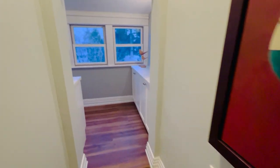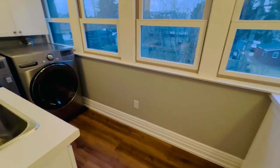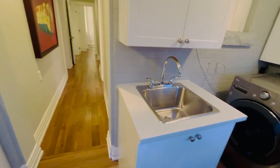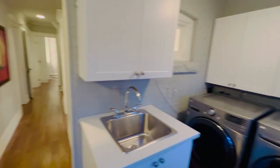Every family loves second-floor laundry, so easy-peasy. Heated floors, a full-size LG washer-dryer, its own sink up here, and lots of storage. Really nicely done, really well designed.